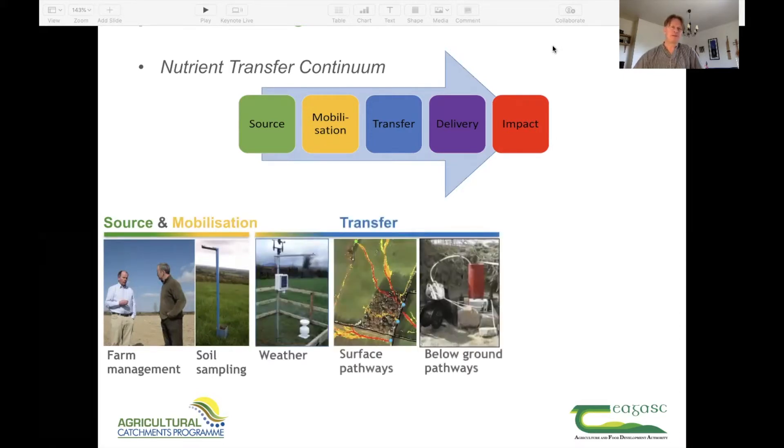For the transfer, since nutrients follow hydrological pathways, the weather is a key driver. Each catchment has a weather station in the central lowlands and an additional rain gauge at the higher grounds. We also have high-resolution digital elevation models based on LiDAR surveys, and these provide information on the surface pathways. For below-ground pathways, we have focused study sites consisting of multi-level monitoring wells in hill slopes, equipped with level loggers to monitor groundwater levels, and we also sample them on a monthly basis for chemical analysis.